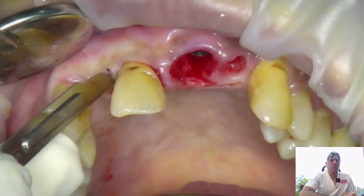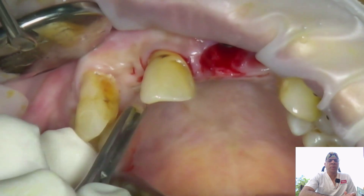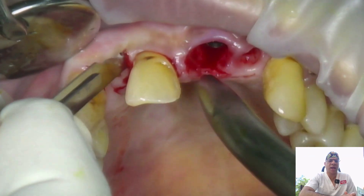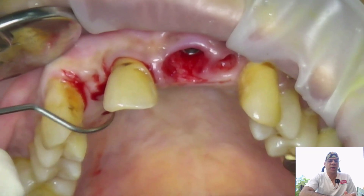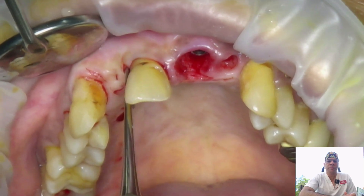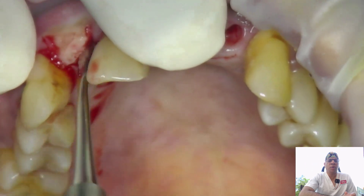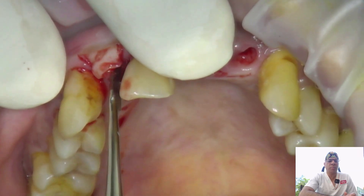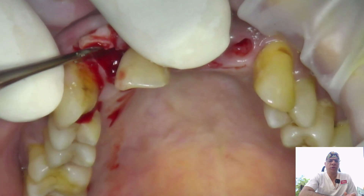For the 1-2 region, I take a papilla-preserving incision and then a full-thickness flap to expose the entire bone topography observed on the preop scan. A releasing incision is taken as far up as needed for adequate visibility to center the pilot drill correctly. An explorer is used to verify no tissue tags remain on the bone, then sharp periosteal elevators gently reflect the flap. The 1-1, though very mobile, is kept in place as a guide.